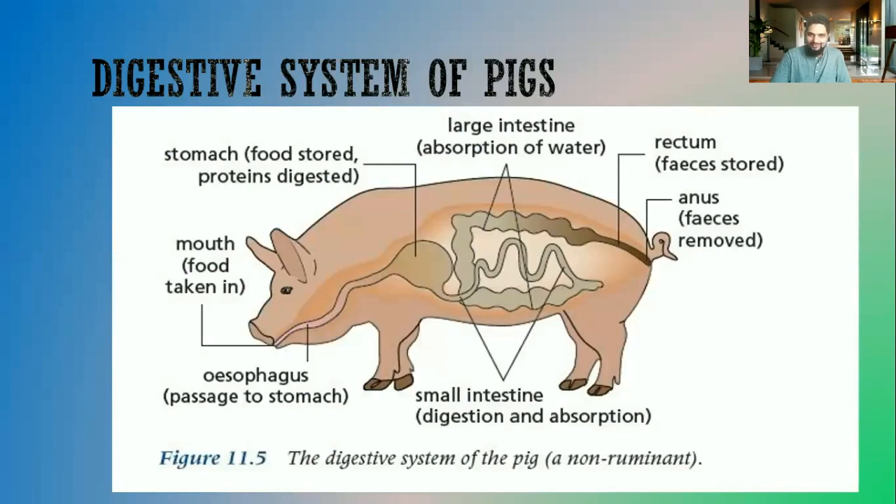Now we're going to look at the digestive system of pigs. The digestive system of pigs is kind of similar to the digestive system of humans. Pigs are non-ruminants, so they only have a one-chambered stomach, and pigs are also omnivores.